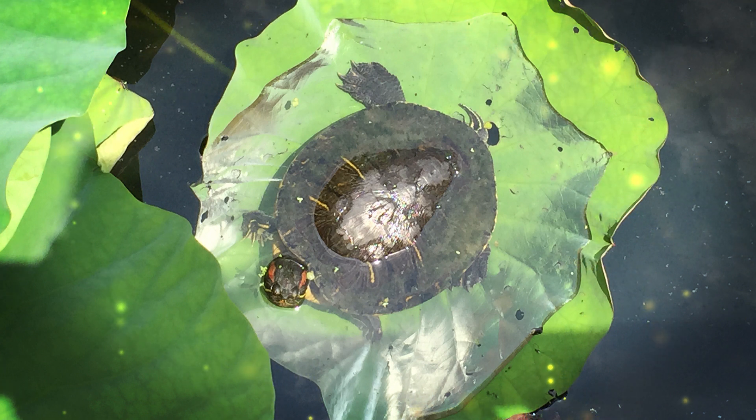These crocodiles reproduce through internal fertilization. Mating typically occurs during the dry season when water levels are lower. The females lay their eggs in nests constructed from vegetation near the water's edge. After about 80 to 90 days of incubation, the eggs hatch, and the female may assist her young in reaching the water. While the Nile crocodile is not currently considered endangered, it is subject to hunting and habitat loss in some parts of its range. In regions where it comes into contact with human populations, conflicts can occur due to its aggressive nature and potential threat to livestock and humans. Nile crocodiles are apex predators in their ecosystems and play a vital role in maintaining the balance of aquatic food chains. They are an important part of the African wildlife landscape and are both revered and feared by local communities.